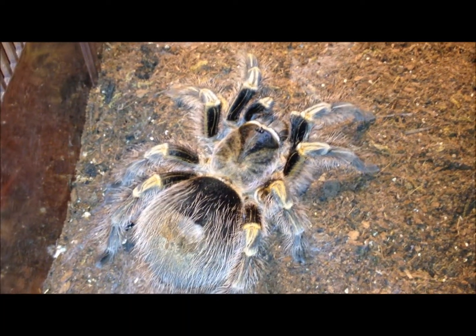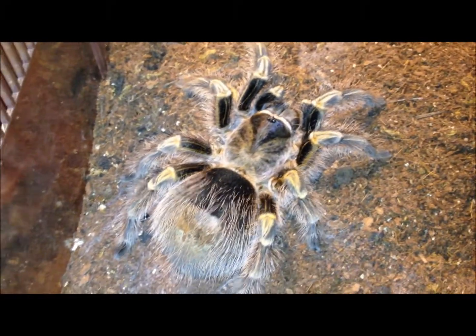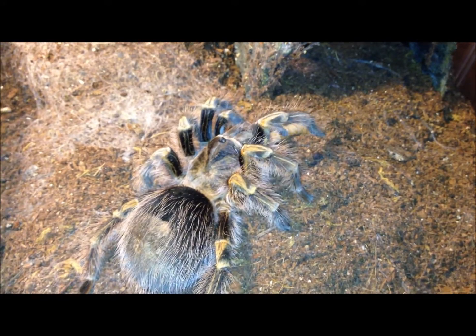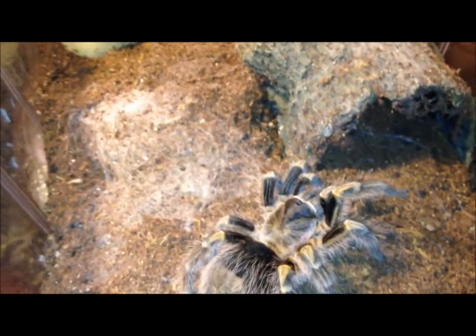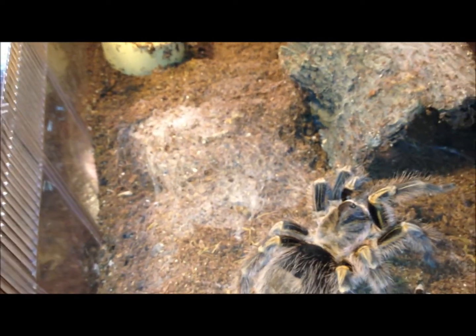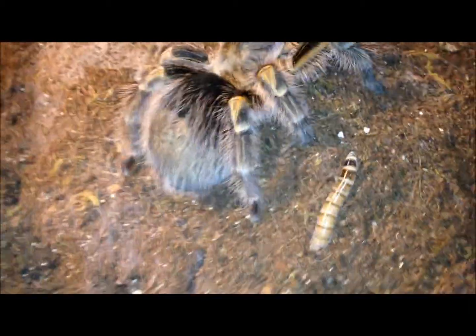This is my Grammostola pulchripes leg. She was my first tarantula and she is potentially gravid. Otherwise, with an abdomen like that I wouldn't attempt to feed her. However, she is gravid and may really want that super worm — because I've known her to fast for long periods of time. She wanted it. I'm getting excited because I think she might really be gravid. I know the owner of the daddy, who has since passed on I believe.